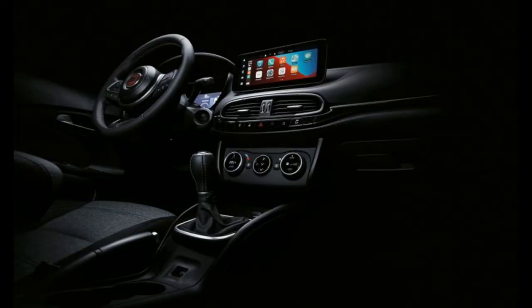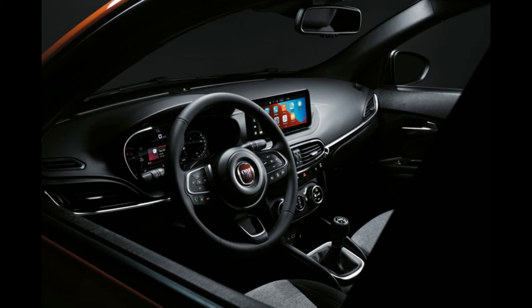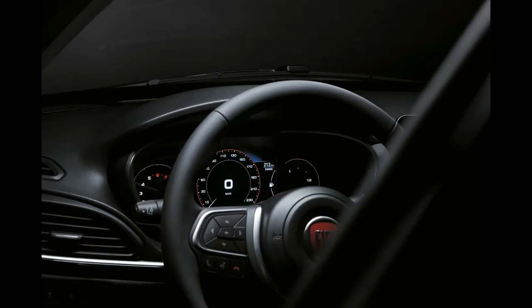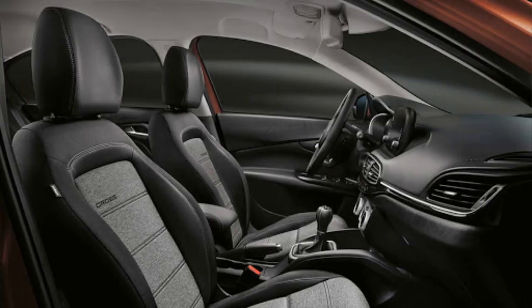The cabin has undergone a bigger change, where now, instead of the classic instrument panel, there is a digital one with a 7-inch screen. The interior looks attractive, while the center console features a large 10.25-inch infotainment system screen.